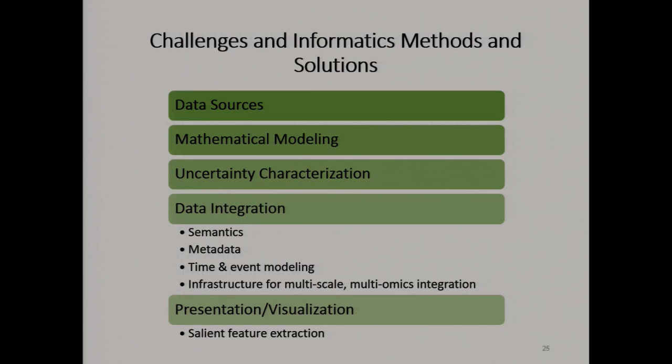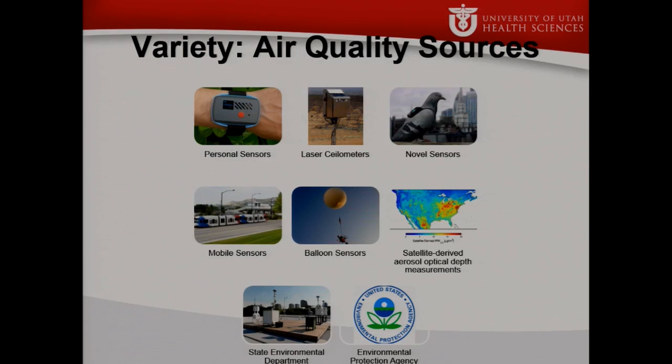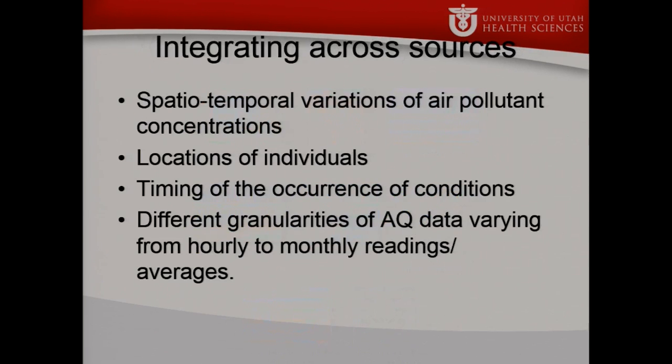Things we are looking at include data sources, mathematical modeling, uncertainty, data integration, and how to present it back out. We know there are a bunch of different sources for our data. Rom did a survey and found a sampling of different kinds of sources for sensing particulates — everything from personal sensors to sensors strapped on the back of a pigeon to hot air balloons. We need to try to integrate data across those sources to create some sort of picture of the variations in air pollutant concentrations.